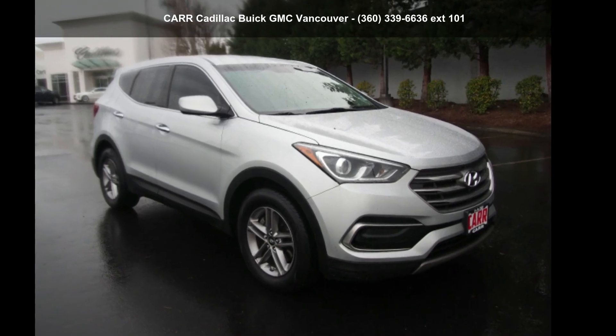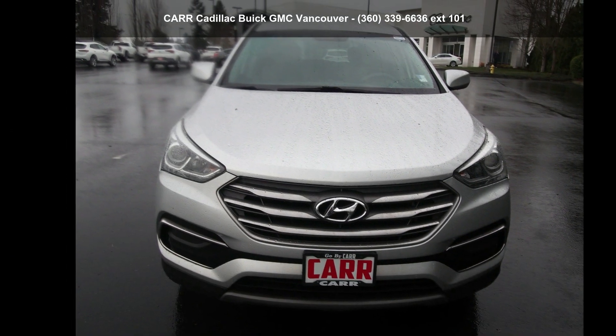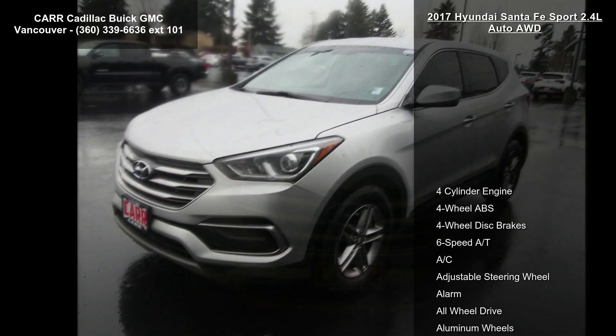Check out this Hyundai 2017 Santa Fe Sport 2.4L Auto. If you are looking for a first-rate auto, this one could be yours today.